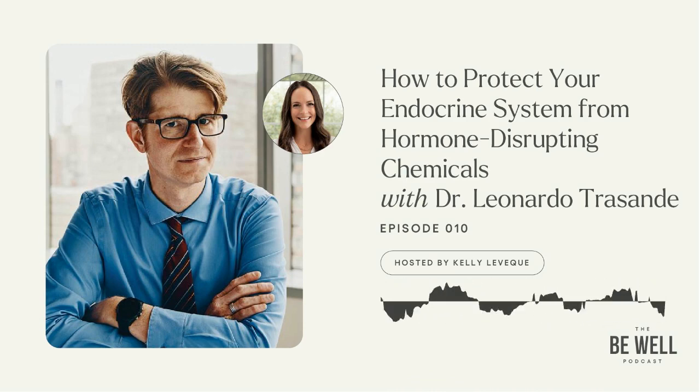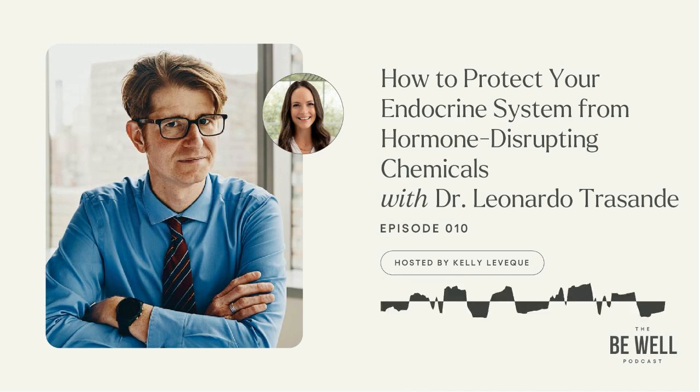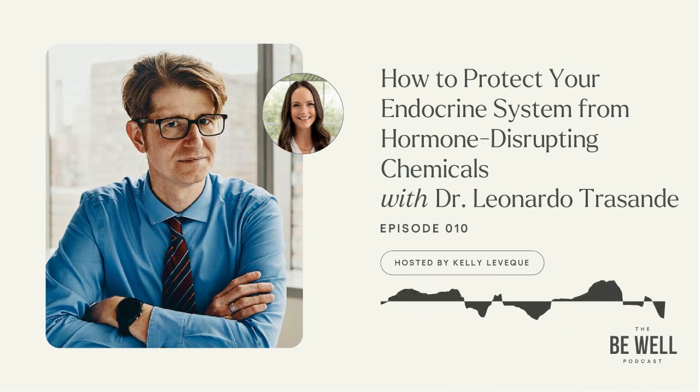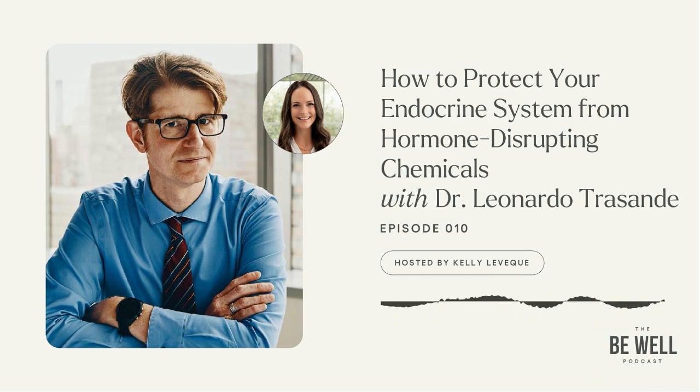Dr. Leo Trezande is an NYU professor, director of the Division of Environmental Pediatrics, and vice chair for research in the Department of Pediatrics at the NYU School of Medicine. He is an internationally renowned leader in environmental health, and his research focuses on the impacts of chemicals on hormones in our bodies. He's also led the way in documenting the economic costs for policymakers of failing to prevent disease of environmental origin proactively. He is also the author of the phenomenally successful book, Sicker, Fatter, Poorer. I'd like to welcome Dr. Trezande to the show.